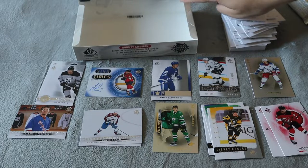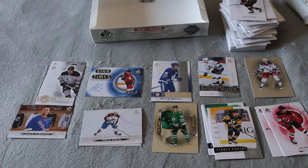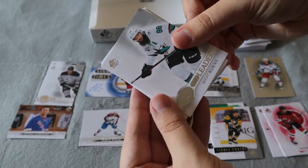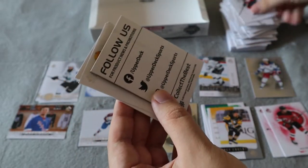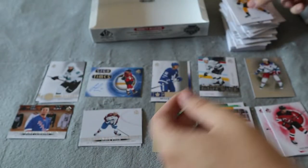So hopefully we do get it because there is supposed to be one in here. This is a thick pack and let's see — we have a True Leaders for Brent Burns, base, base, thick decoy, base and base. Of course.